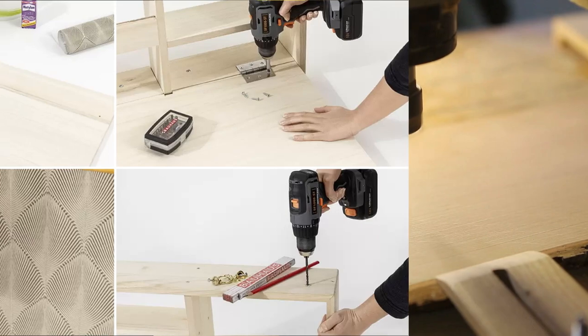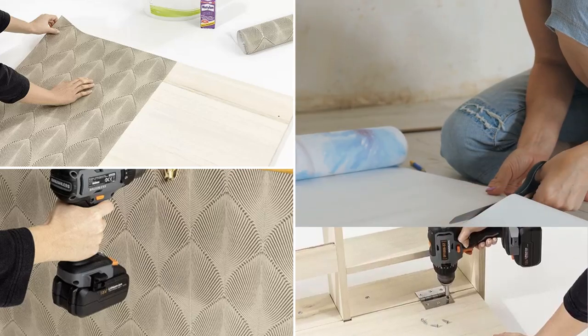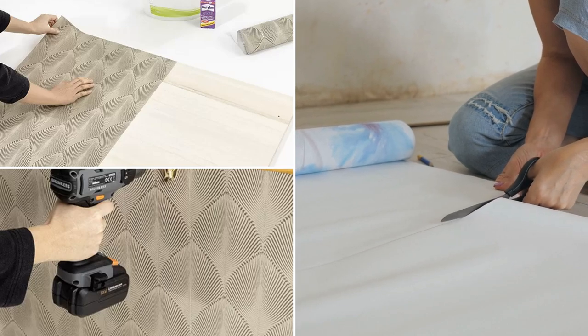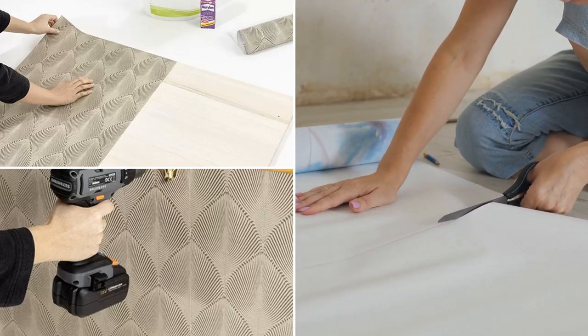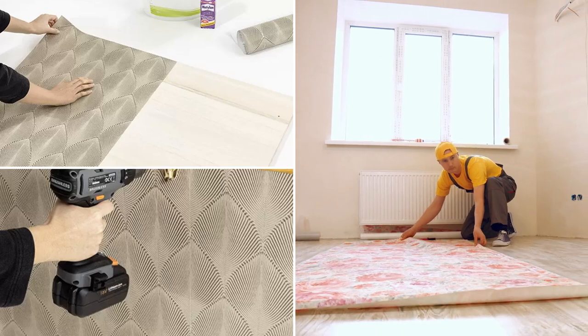Here's where it gets fun: decorating the back of the future desktop with wallpaper. Depending on your mood, you can choose a funky pattern or a calming solid color. Just cut the wallpaper to the panel's dimensions and attach it with paste. No need to call in a professional wallpaper hanger — you've got this.